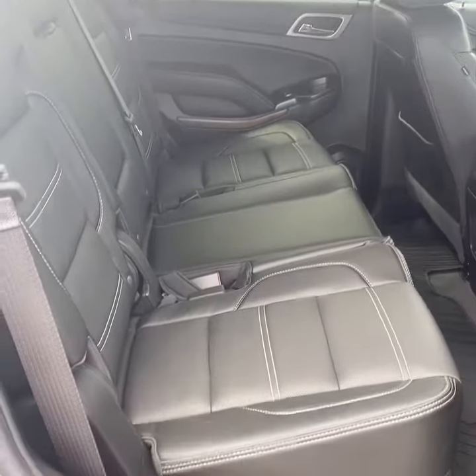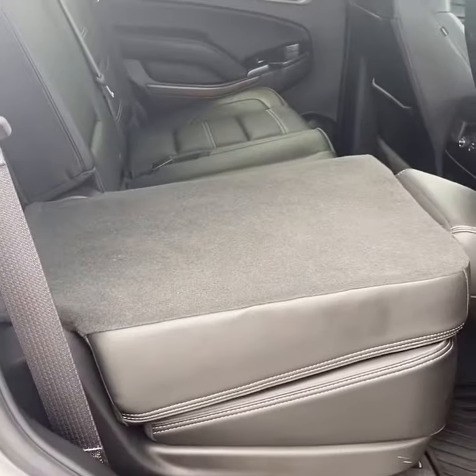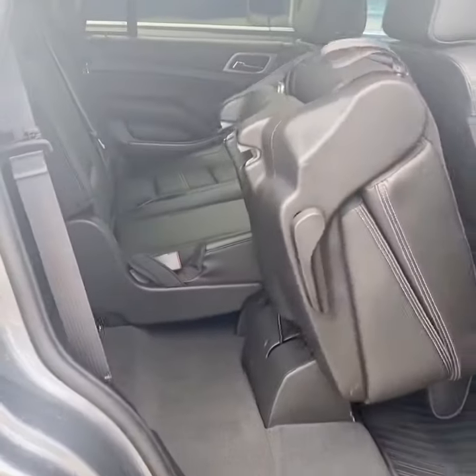Accessing the third row is really easy. You can use the lever here, or you can use the electronic release right on the side. It'll first fold it flat, and then press it again and it's going to flip upward so you can get back into that third row.